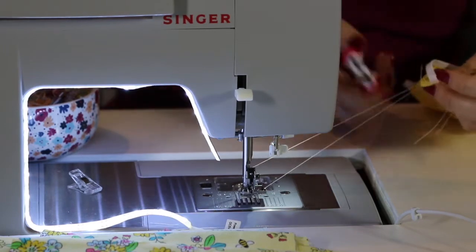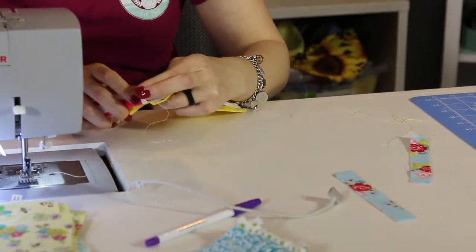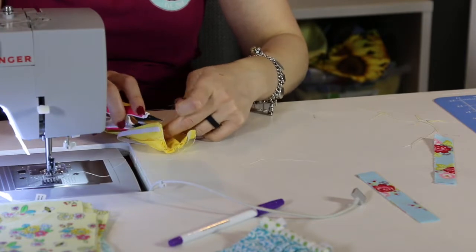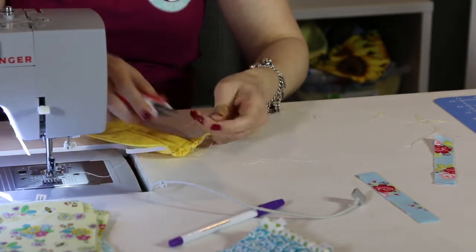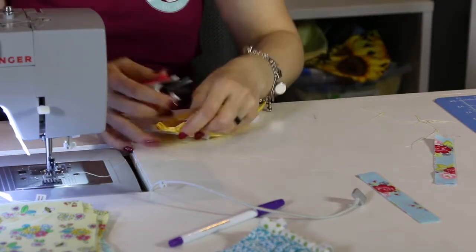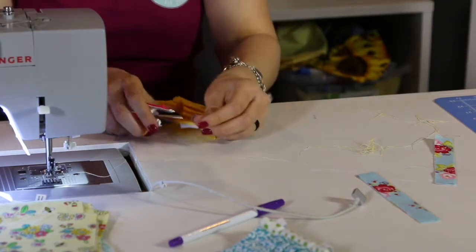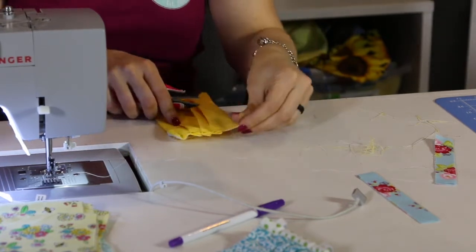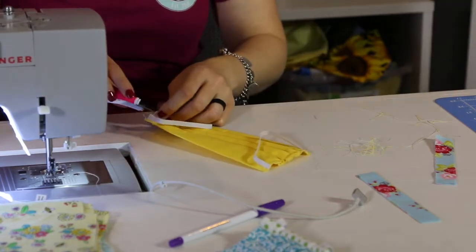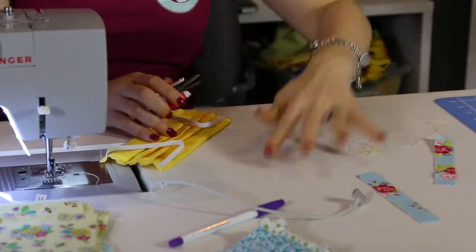Go ahead and take your snippers or scissors and trim the loose threads. This is going to be a hidden seam so you won't see all of this on the finished mask. I do like the finished edges to be tidy and free of extra threads, but if you don't get it all, most of it's going to be hidden when you're finished — so it's not a big deal.